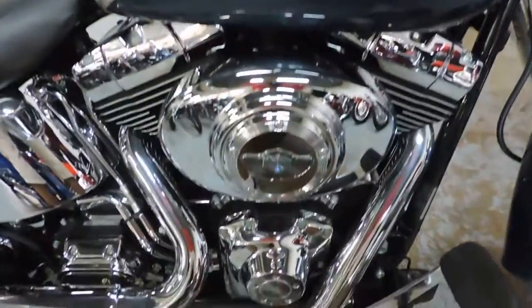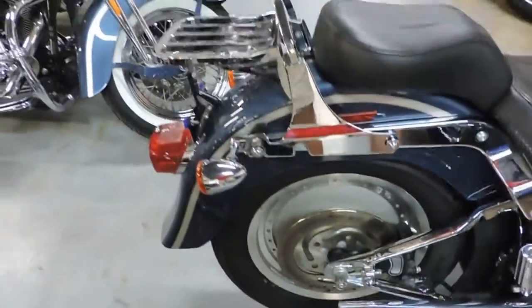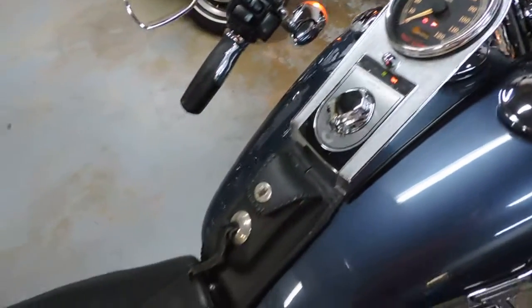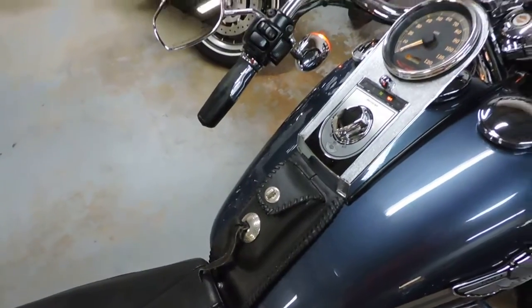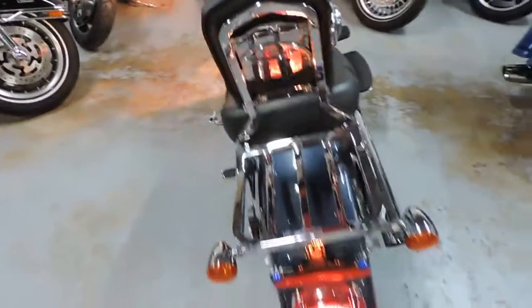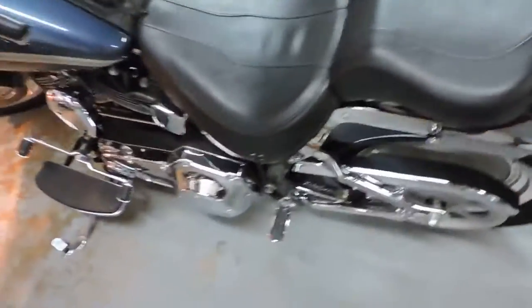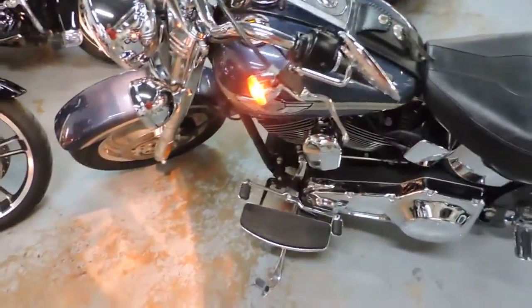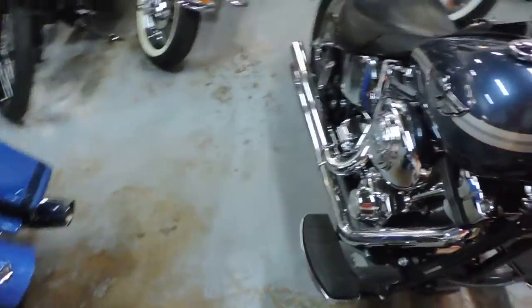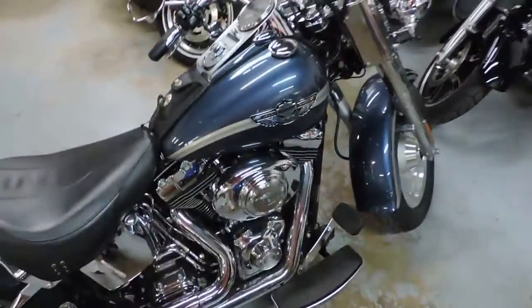It's got stage one, Screaming Eagle drag pipes, and a quick remove sissy bar. The bike is fuel injected and ready to go.